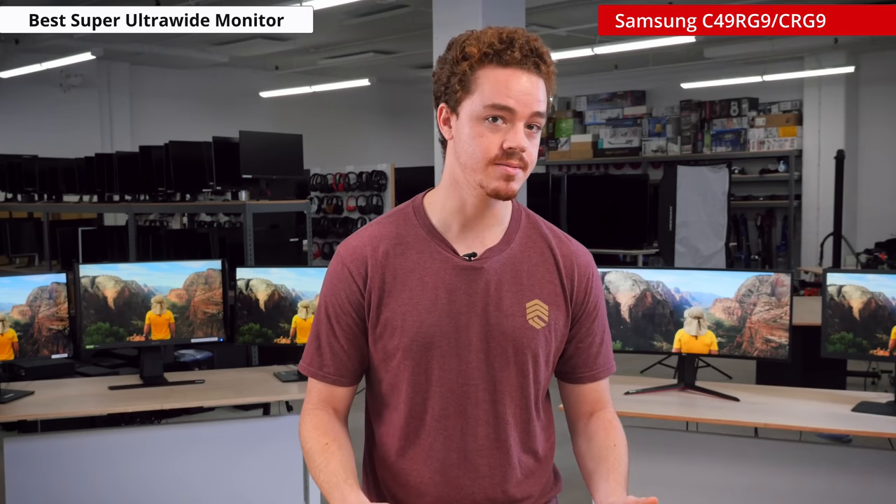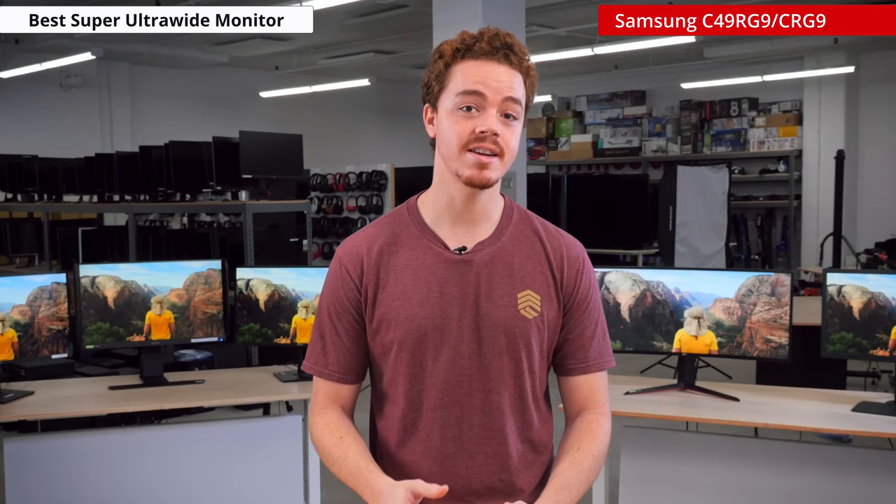Between the two, we'd recommend the CRG9, since it offers a very similar experience at a much cheaper price. That said, the Odyssey G9 is still a good pick if you're willing to shell out the extra cash for that smooth 240Hz motion. It's worth noting that both monitors have been reported to exhibit flickering issues similar to the G7, so buyer beware.